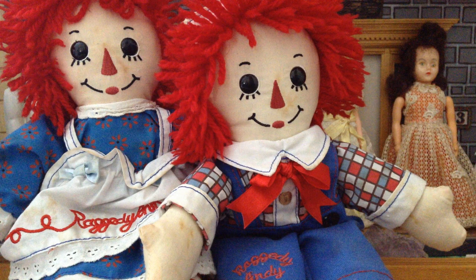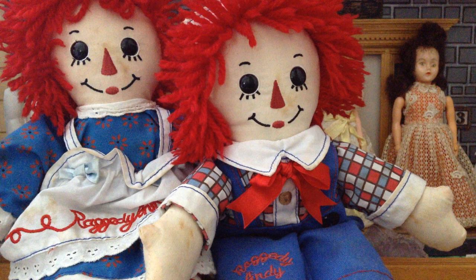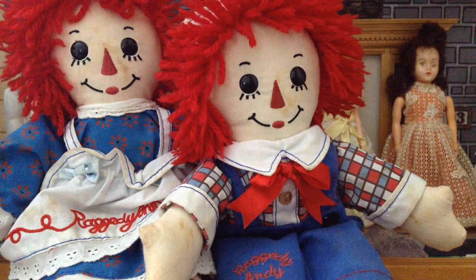Hi everyone, it's Chris. Welcome to my dollhouse and I'm here to introduce Raggedy Ann and Raggedy Andy. Now these are the 100 year anniversary edition and I'm quite happy to have them. They came in a pair so it's even better.